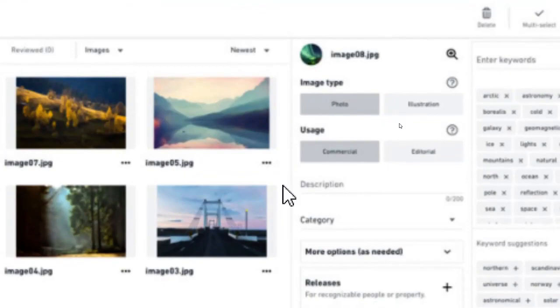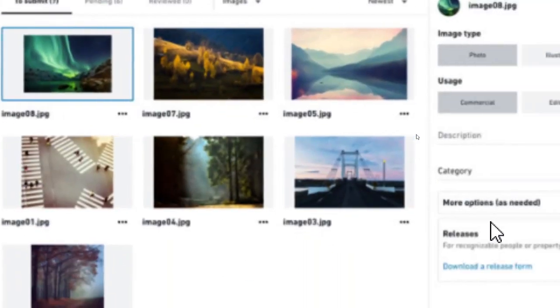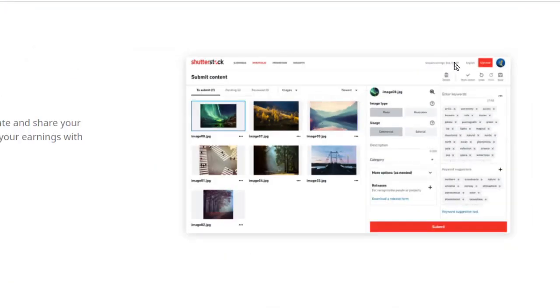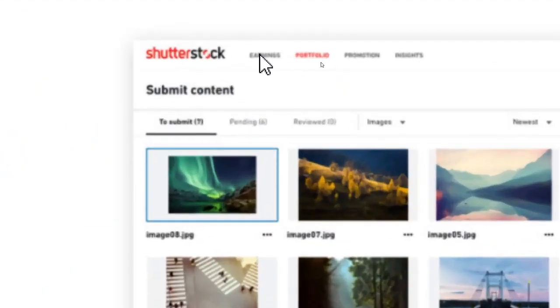The analytics show you how many pictures you've uploaded, how many people have downloaded them, and all those details. Your earnings will be displayed here as well — you can see earnings, portfolio, promotions, insights, and all of those things in a single place.